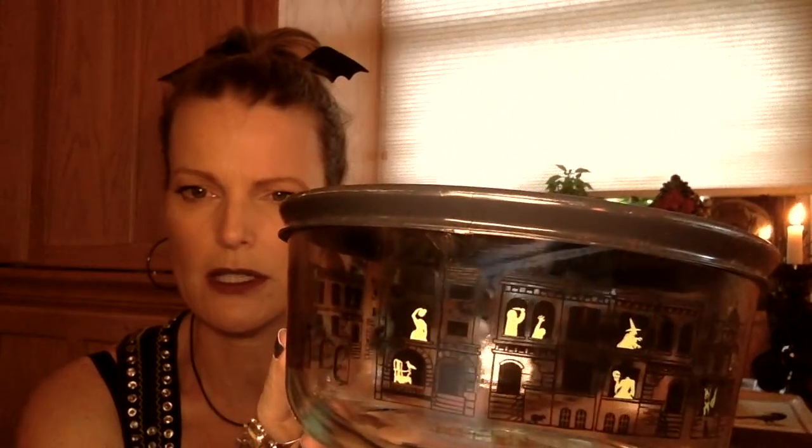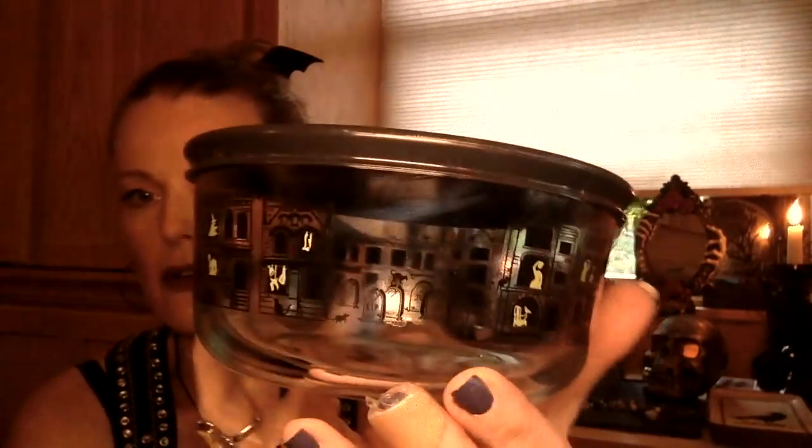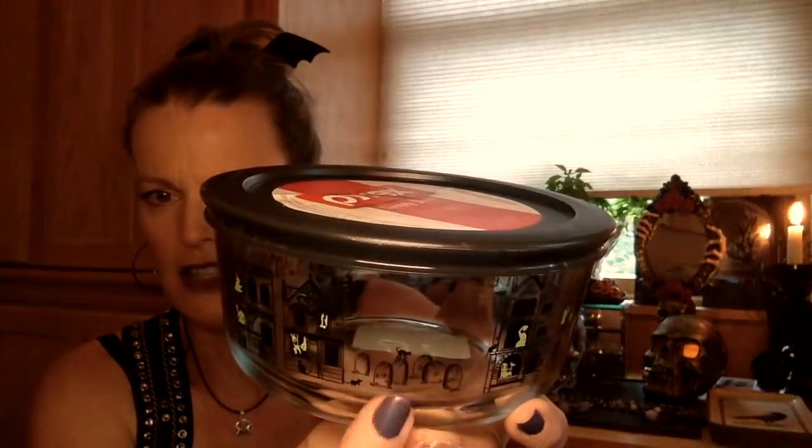Every year I buy myself a new Pyrex glass jar with a lid. This year's design — it's going to be really hard to see — it has little buildings with ghosts and witches, like a little Halloween town. There's a graveyard on this side too. I didn't realize how cute it was.